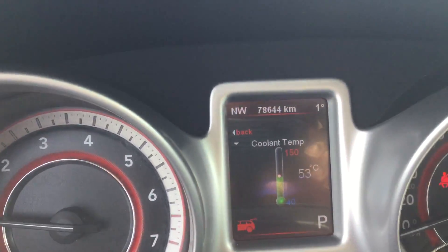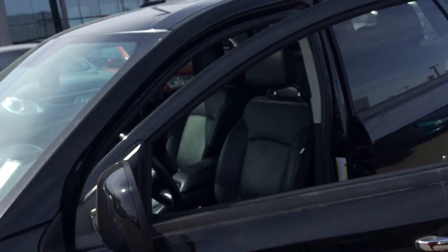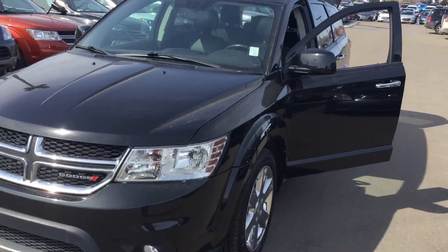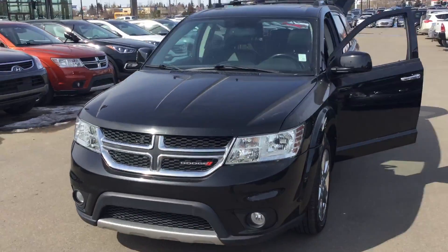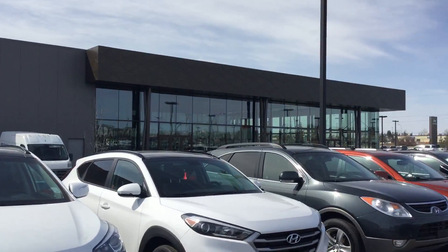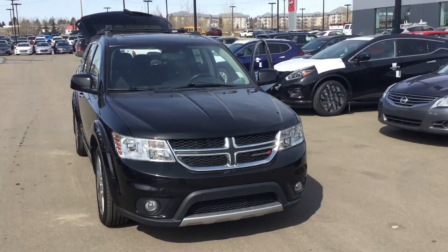And it only has 78,000 kilometers. That's our Dodge Journey, Chris. So if you like it, please come on by to River City Hyundai and we'll gladly give you more information and a test drive. And if this vehicle doesn't suit you, we have plenty of other vehicles to help you out. So please visit us at River City Hyundai. Thank you.